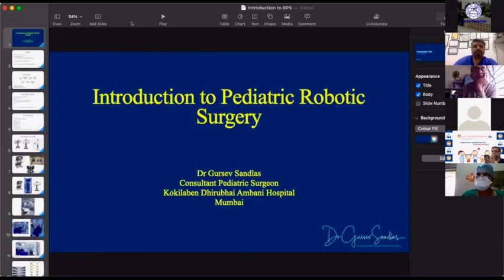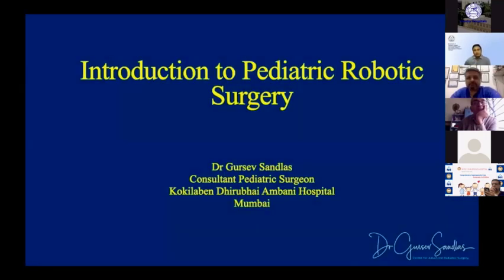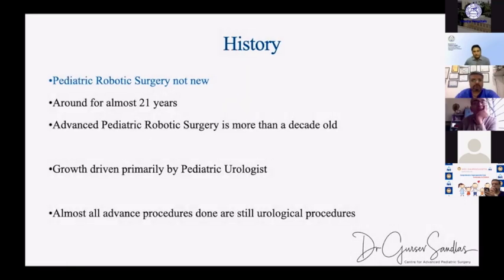Dr. Guru Save can share his screen and start his presentation. We can take questions in the chat box and cover them at the end. Thank you, Dr. Ravi, for that wonderful introduction. What I'm going to present today is an introduction to pediatric robotic surgery for beginners who either have no background or very little information about it. Pediatric robotic surgery is no longer new — it's been around for more than 21 years.